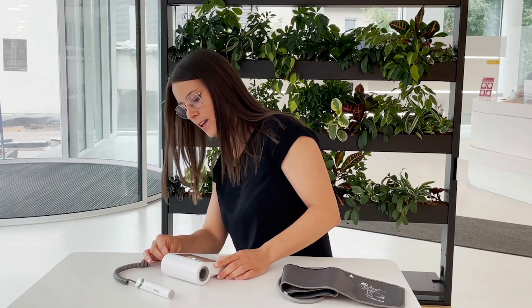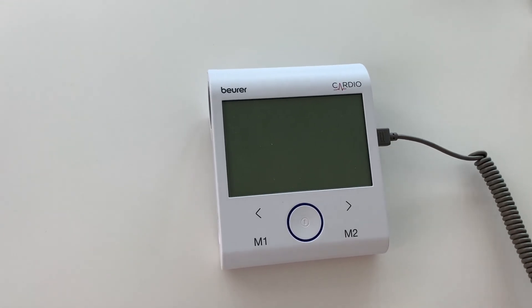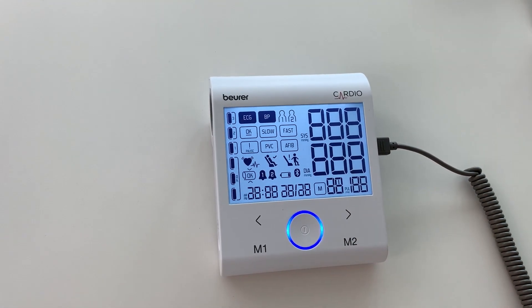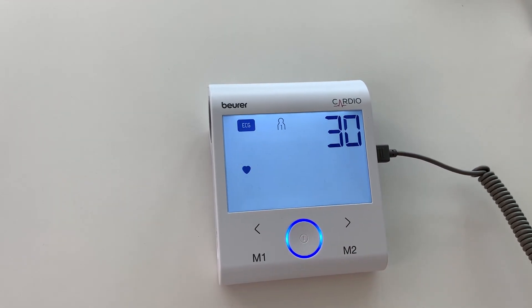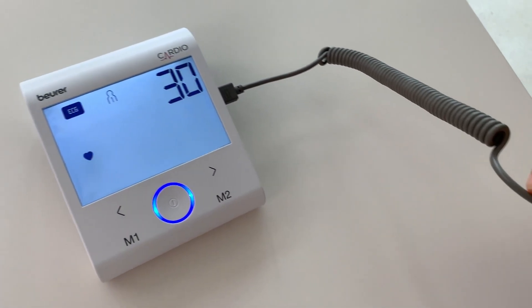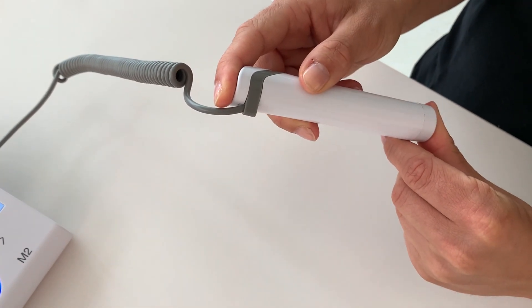Insert the ECG stick into the connection of the main unit. Press the start/stop button and select the desired user memory. Press the start/stop button again to switch to the ECG mode. The measurement starts automatically after approximately 10 seconds.